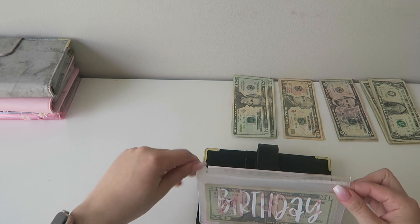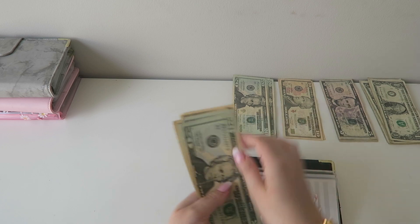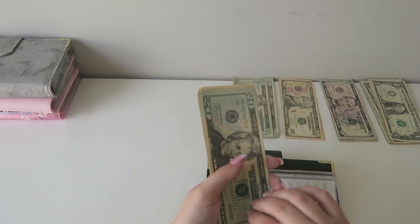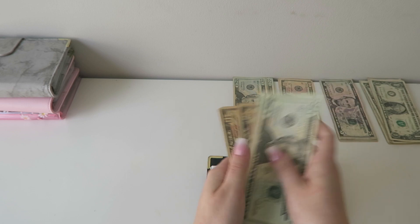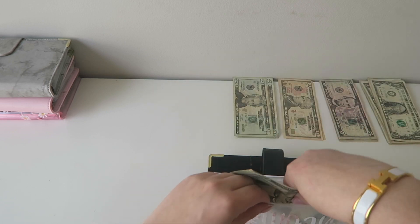Birthday is also getting $20. My birthday is in July, so I'm trying to stack this as much as I can. But now it has $100, and my goal is also around $500 in this.